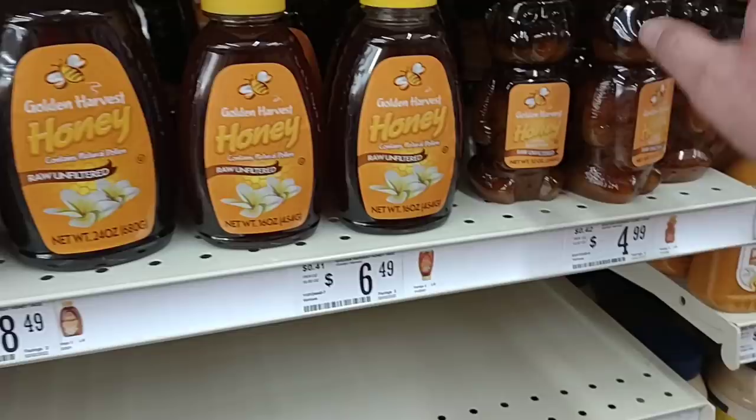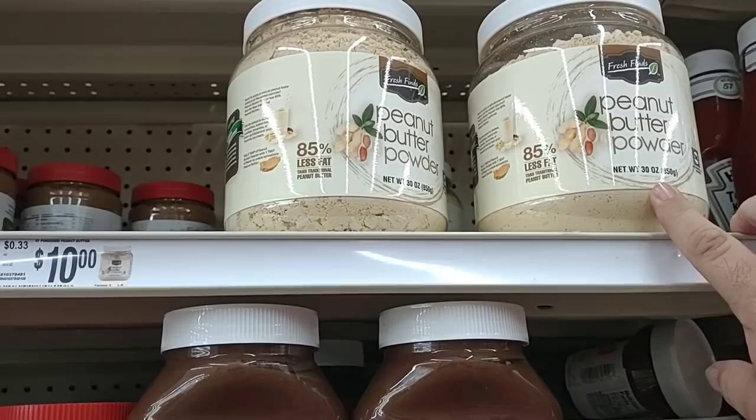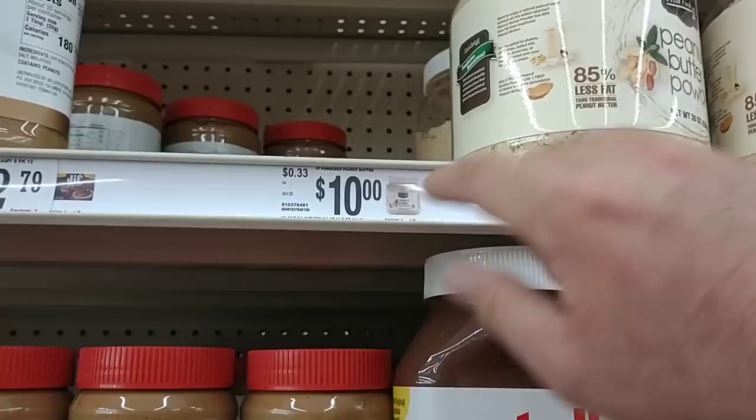They do have Nutella. Here's something somebody was asking about — peanut butter powder. This is the Fresh Finds version. We got a comment last time saying it was really good. 85% less fat, no GMO. It's $10 for 30 ounces. I wonder how much peanut butter that makes — probably a ton.